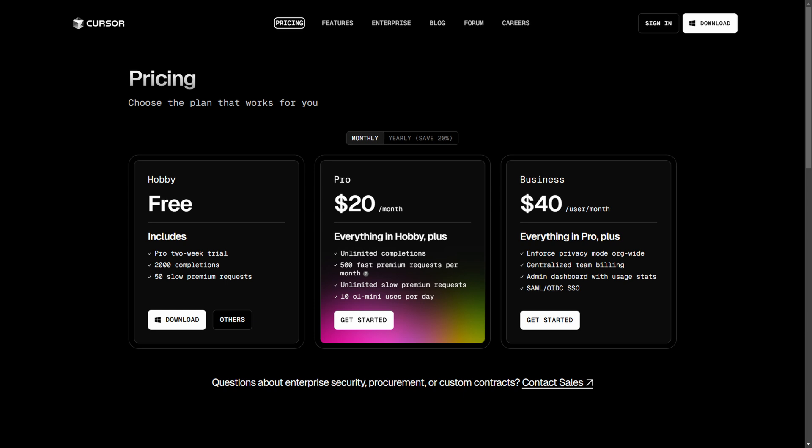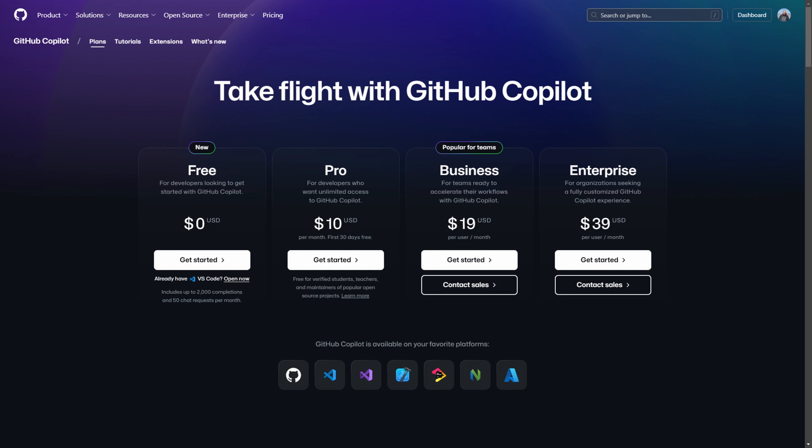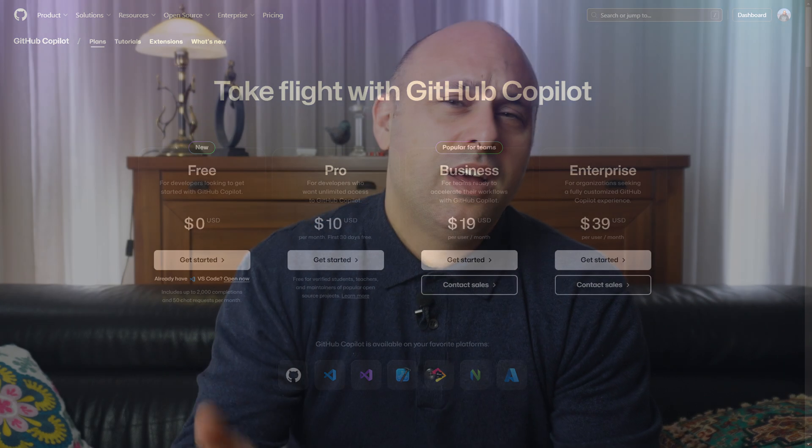I've been using Copilot for over 2 years, but lately I've seen many posts raving about Cursor, so I decided to give it a shot. I started by comparing plans and prices. They both offer a variety of plans designed to meet the needs of individual developers, small to medium businesses, and enterprises.